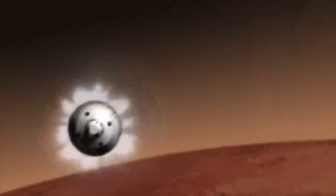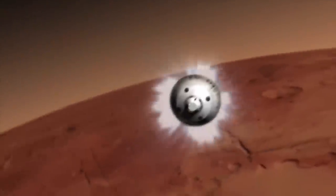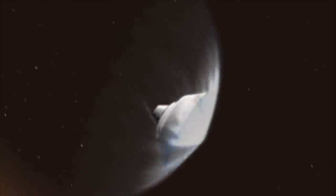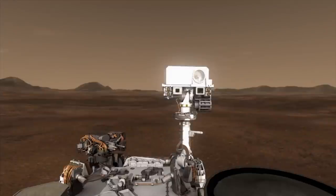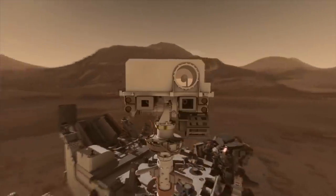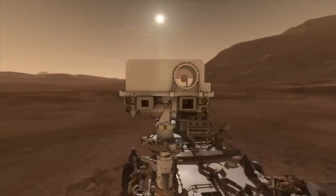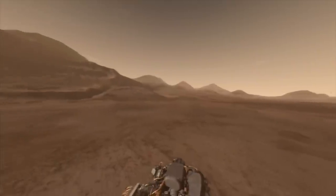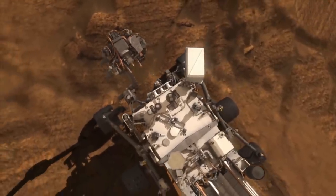It pinpoints its target, a 3.5 billion-year-old crater, and carries out the most accurate Martian landing of any spacecraft. On board the laboratory is the Curiosity Rover, a car-sized autonomous robot specially designed to navigate the planet's rugged and rocky terrain. Curiosity's mission is to investigate the Martian climate and geology, search for evidence of microbial life, and provide data that can be used to plan a human expedition to Mars.